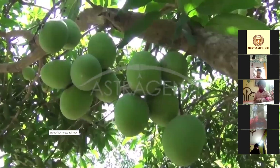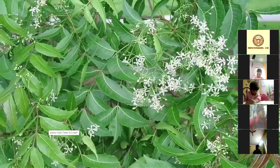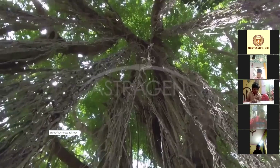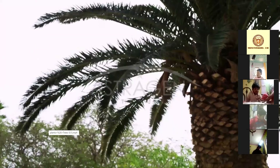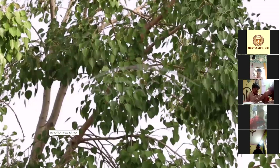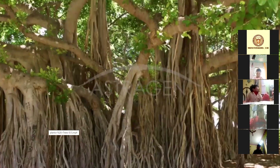What tree is this? Neem tree. Now what tree is this? The roots are hanging, so what tree is this? Banyan tree. Now this one is the palm tree. Now what is this? Peepal tree.